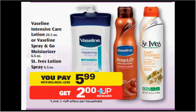The Vaseline Lotion and the Spray & Go are on sale for $5.99. There's a buy one, get one free coupon — when you buy the lotion, you'll get the spray — in your Red Plum newspaper insert of November 16th. So if you buy one of each kind and use the coupon, you'll pay $5.99 out of pocket and get two $2 up rewards. It would be like getting each item for $1.